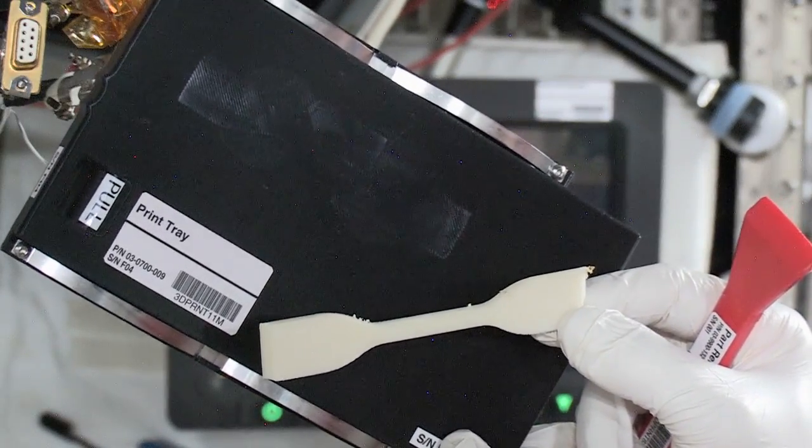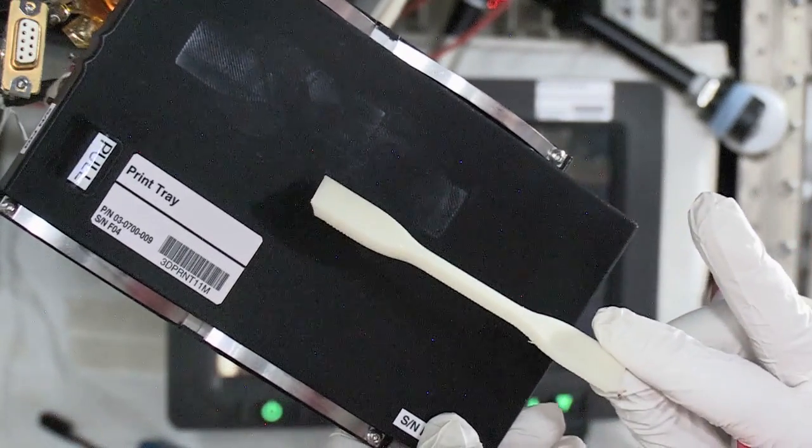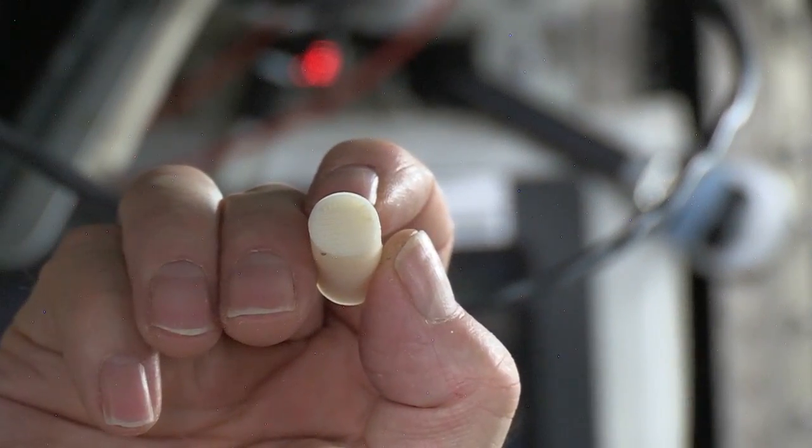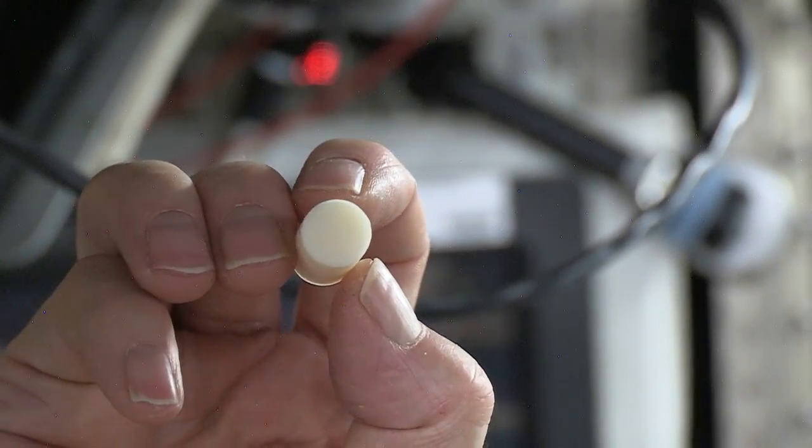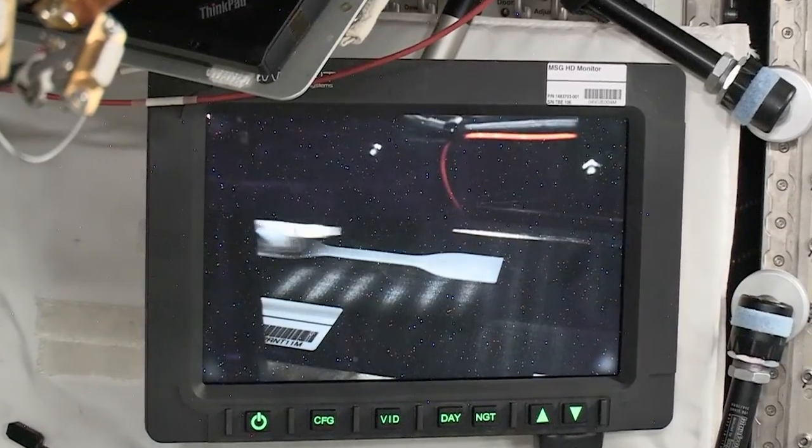These coupons help demonstrate the composition of the print material when used in space. Researchers print a duplicate copy of the coupon on the ground to compare dimensions, layer thickness, adhesion, strength, and flexibility to the ones in space.